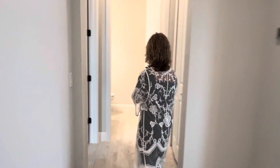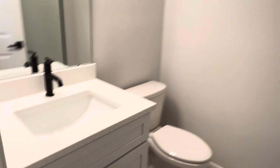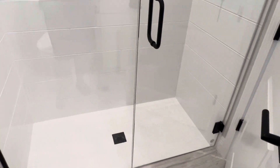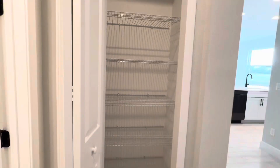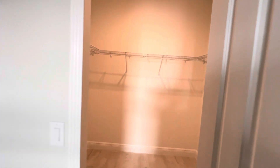And then you have a bathroom here that has a walk-in shower. You also have a nice big linen closet here as well. This bedroom has a nice beautiful walk-in closet.